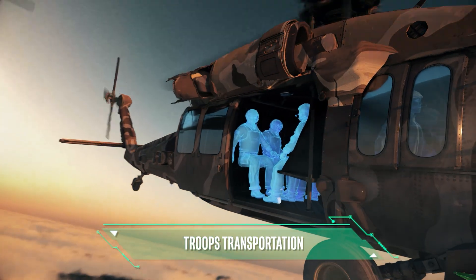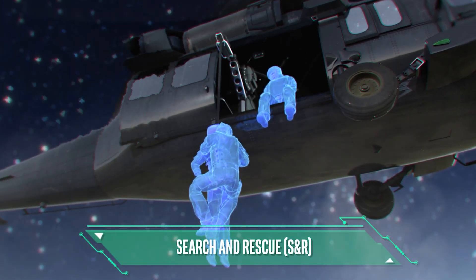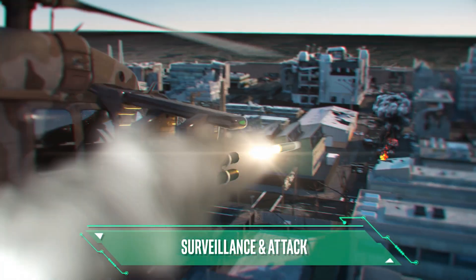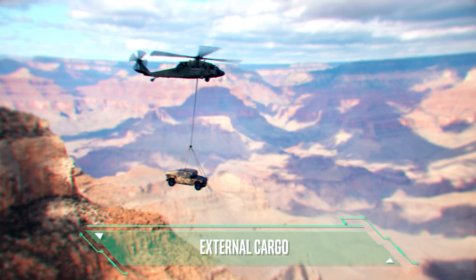Troop transportation, search and rescue (SAR), surveillance and attack, external cargo transportation.